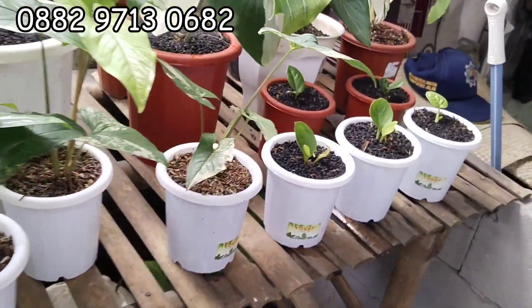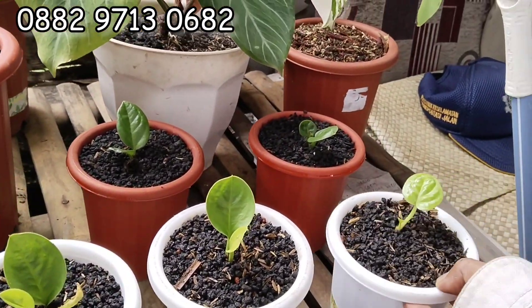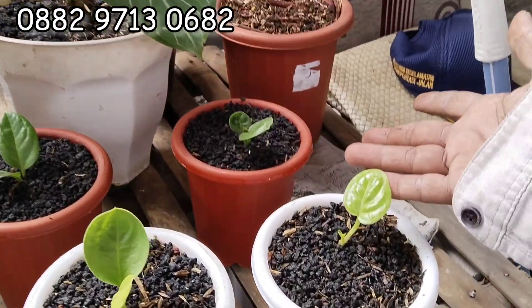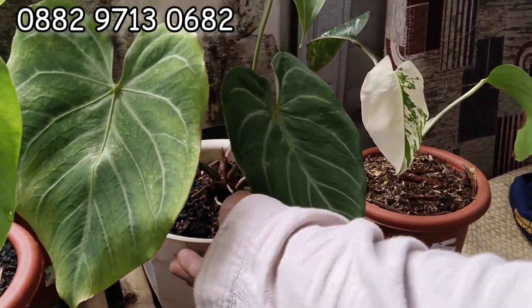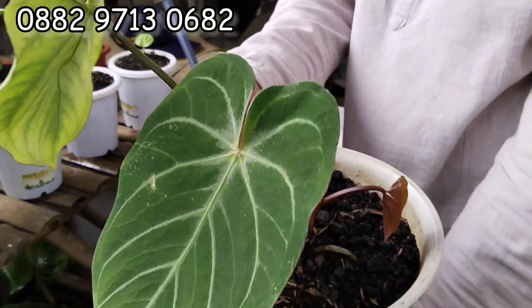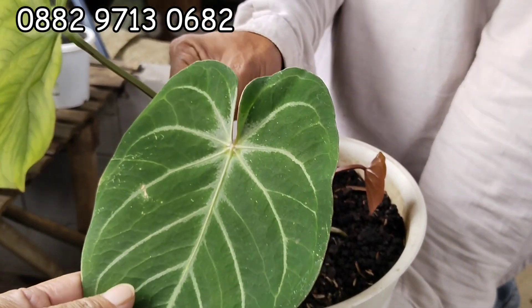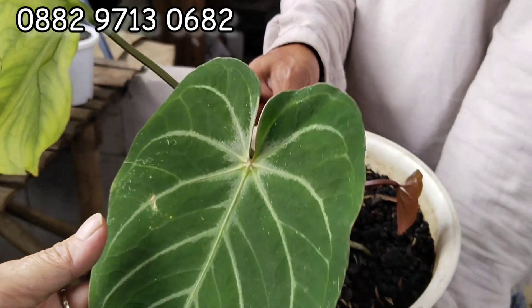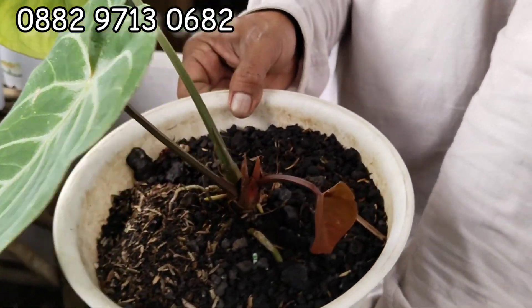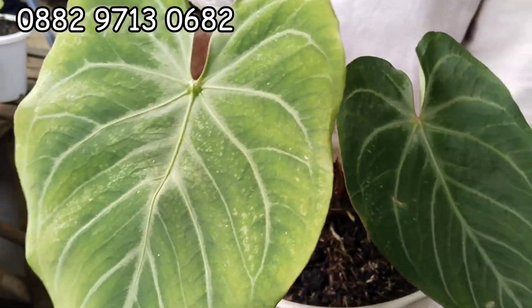Tinggal ini bibit-bibitan sih. Bibit dijual gak? Ini belum, karena Grand Pay Golden masih dibibitin. Iya yang golden. Grand Pay Golden ya? Iya. Yang ini belum — oh ini boleh. Oh ini apa? Tapi daunnya tebal, tapi beda ya ini ya? Hybrid — batangnya aja kotak kaso. Oh iya. Harga berapa? 350 ya. 350 tuh daun barunya. Ini daun pancing ya.